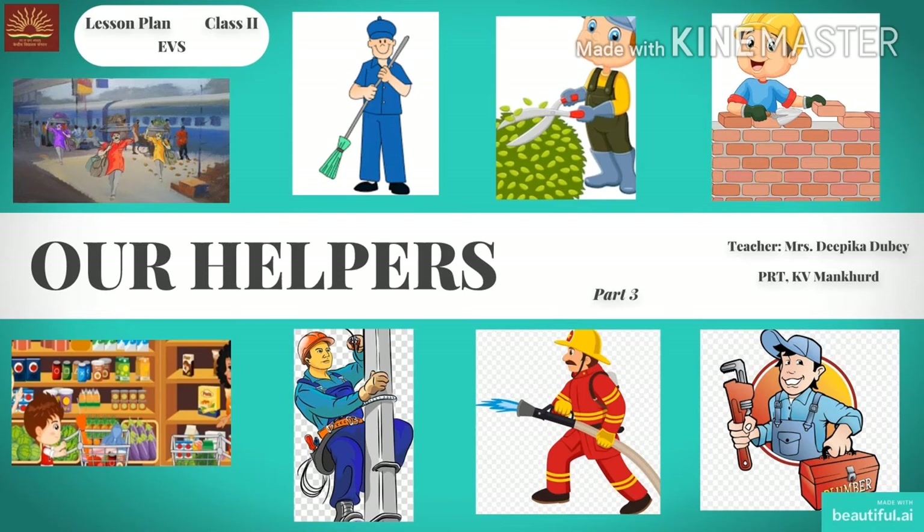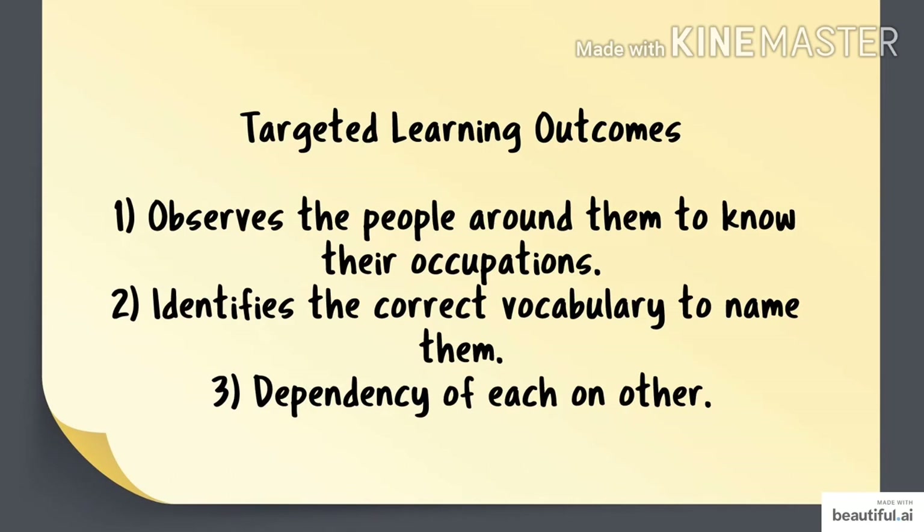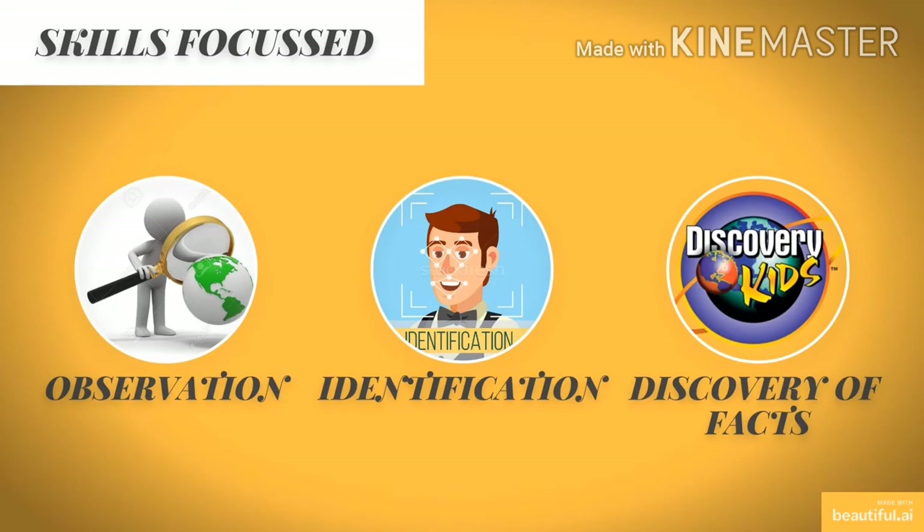Hello students. Welcome to today's EBS class. I am your EBS teacher Deepika Dube. Today we will do the third part of Our Helpers. In today's class, we will study about eight helpers whose picture you can see here. So let's begin. Targeted learning outcomes are: observe the people around them to know their occupation, identify the correct vocabulary to name them, and dependency of each on other. Skills focused are observation, identification, and discovery of facts.